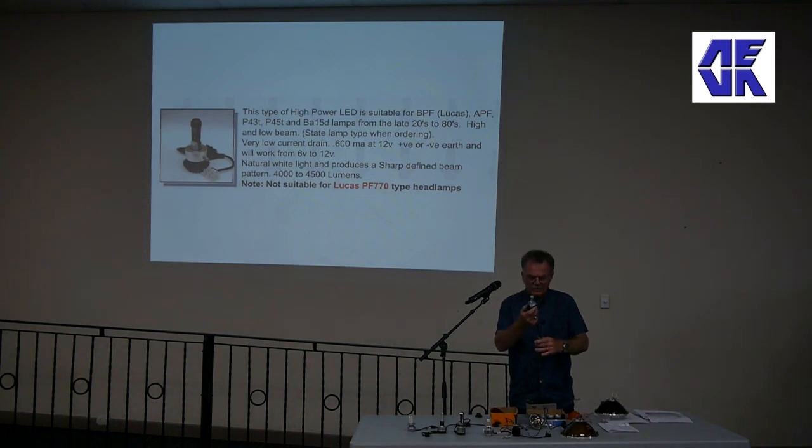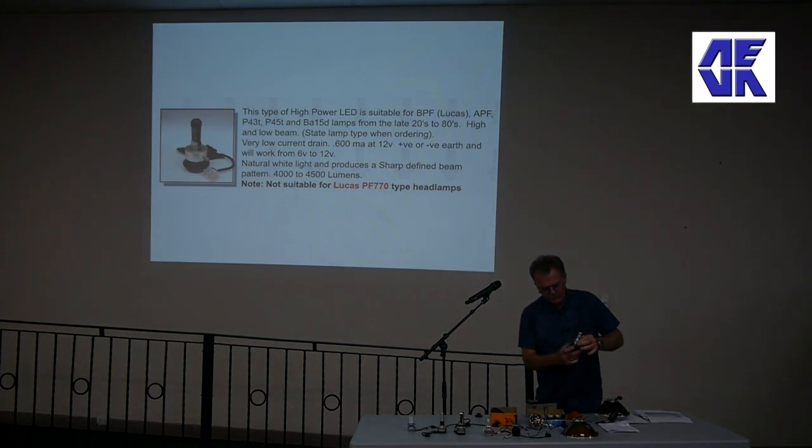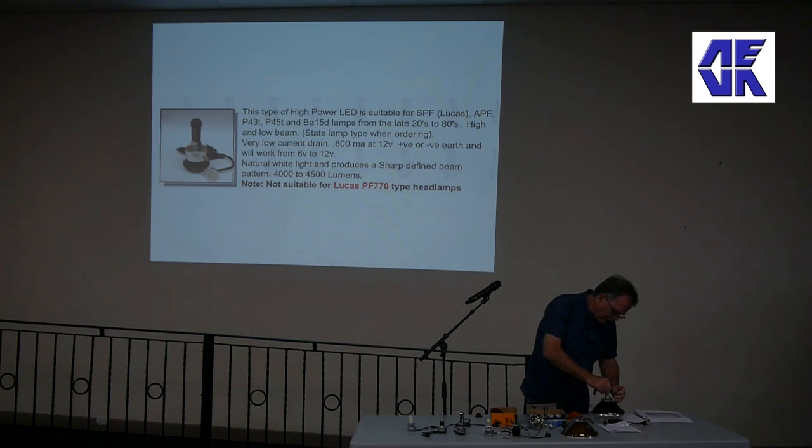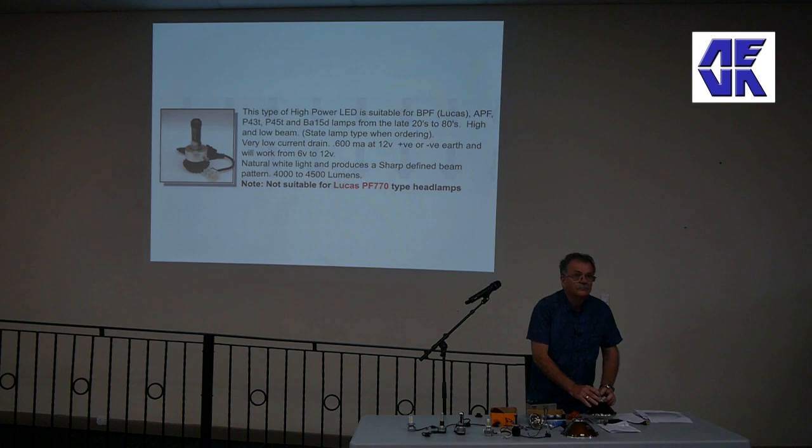It's quite a complicated bit of kit - but yes, high and low beam exactly the same as original.